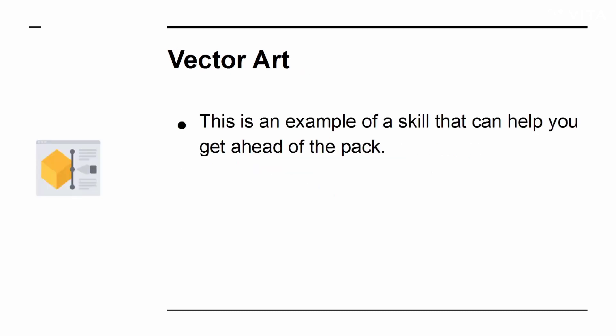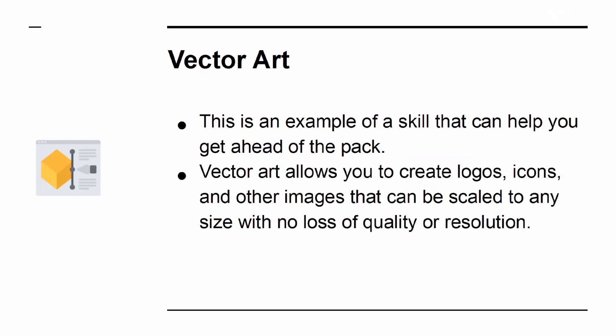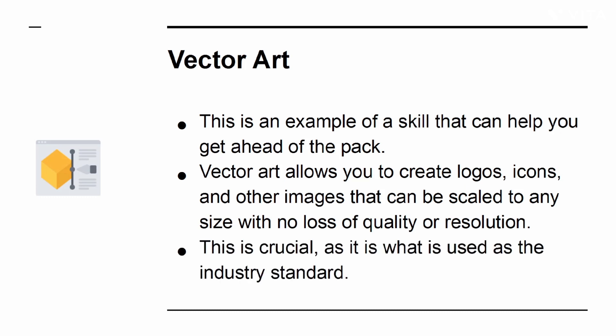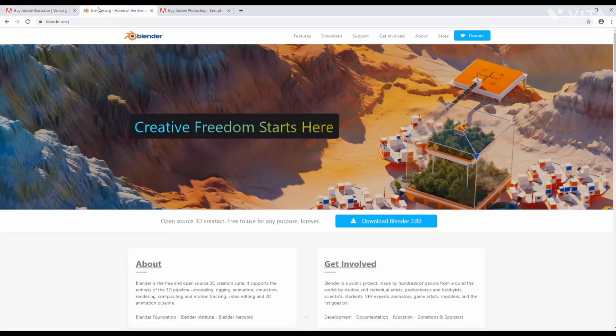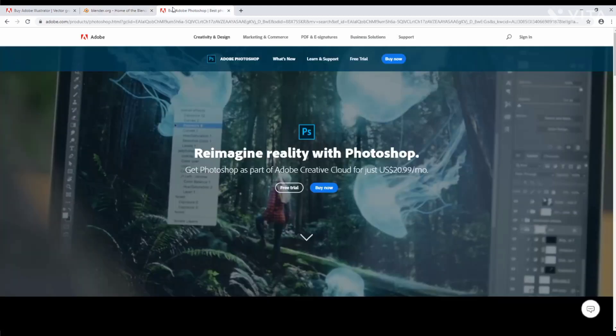Vector Art is an example of a skill that can help you get ahead of the pack. Vector Art allows you to create logos, icons, and other images that can be scaled to any size with no loss of quality or resolution. This is the industry standard. If you want to design your own elements and have them look professional, you need to learn tools like Adobe Illustrator. You can also gain a lot from learning to create 3D models in software such as Blender, and more again from using Photoshop to create amazing images for your posts and site.